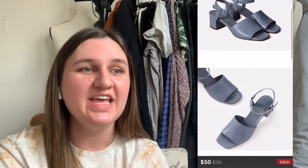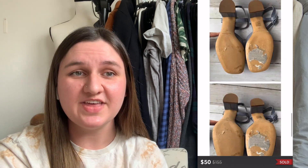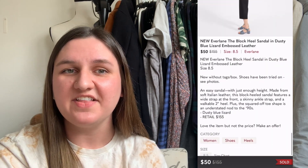Next up, we have an Everlane item. If you've seen any of my past videos, you know I really enjoy selling items from this brand. This one is the Block Hill Sandal in dusty blue — a leather upper that was lizard embossed. I thought these were so cute. I paid $26.55. After 17 days, they sold for $50, leaving me with a profit of $13.45.